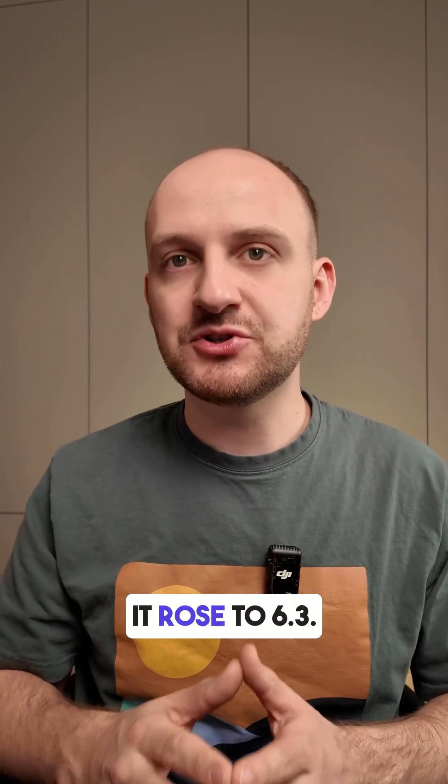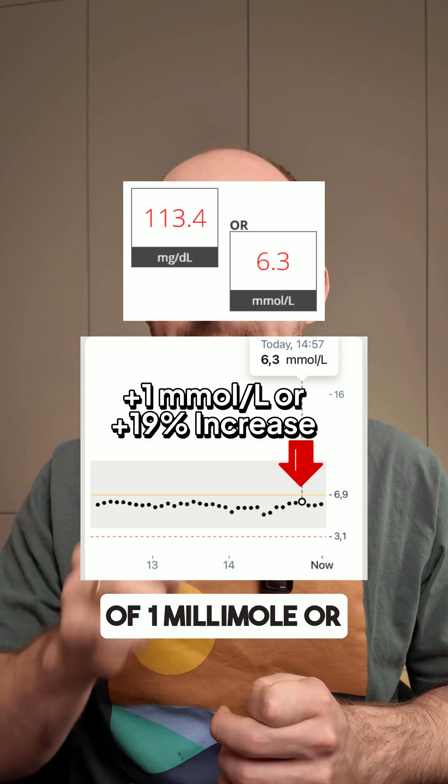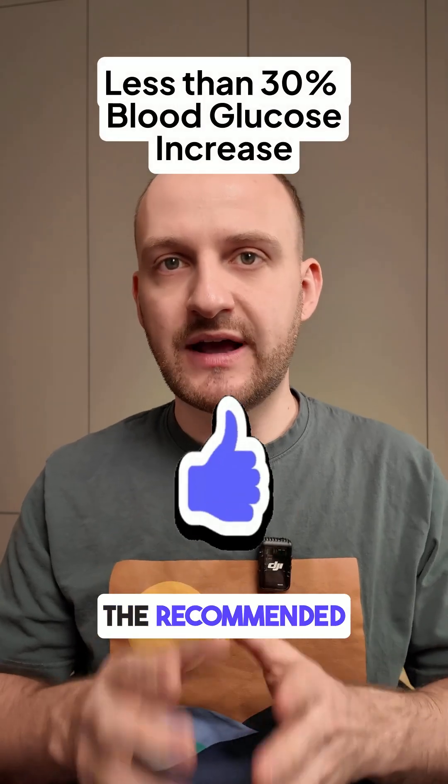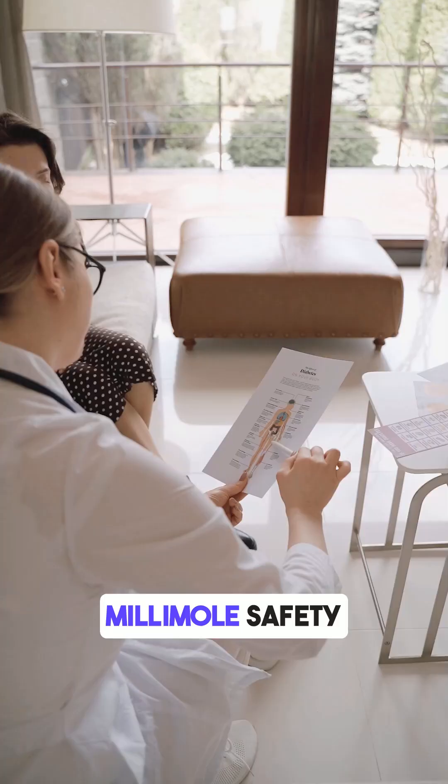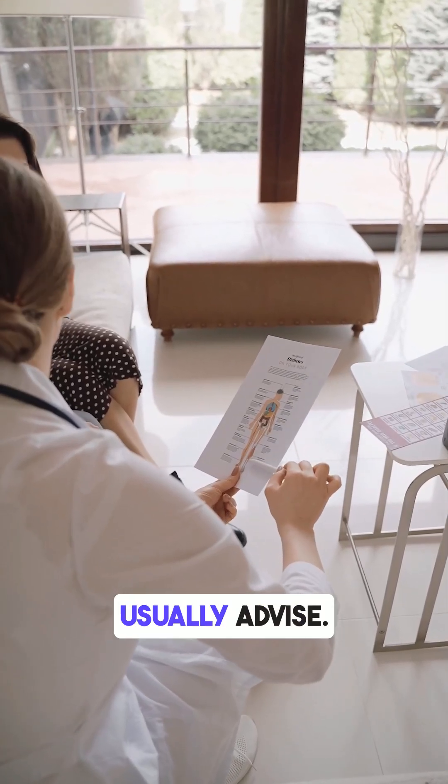One hour later, it rose to 6.3. That's an increase of 1 millimole, or a 19% spike. That's a moderate rise, staying well under the recommended 30% spike limit. And it also stayed below the 7.9 millimole safety threshold doctors usually advise.